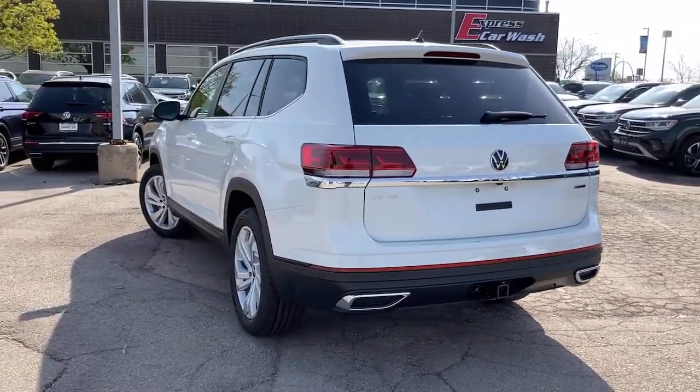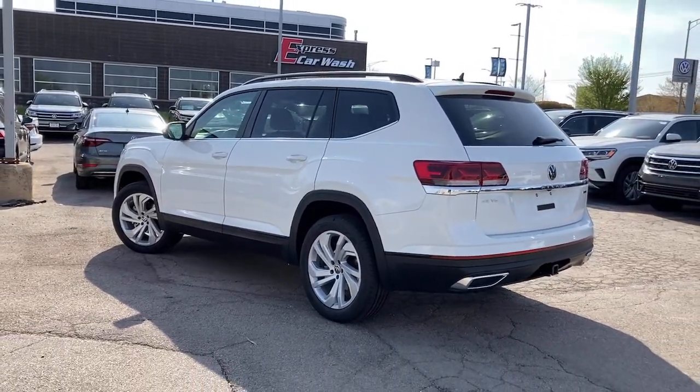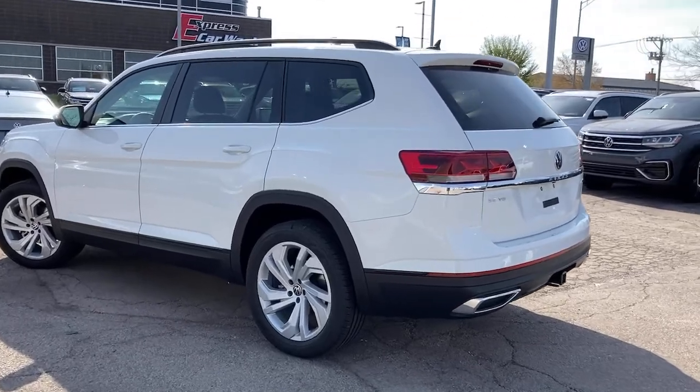These are just some of the great options this vehicle comes with: backup camera. This well-designed Atlas is solidly capable, yet connected and comfortable.